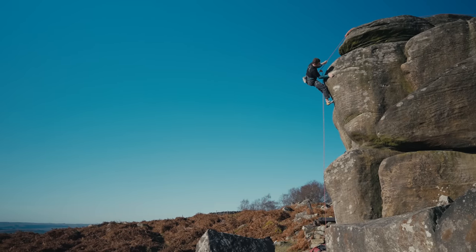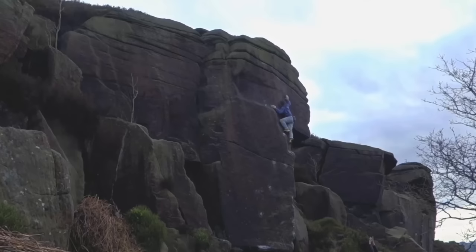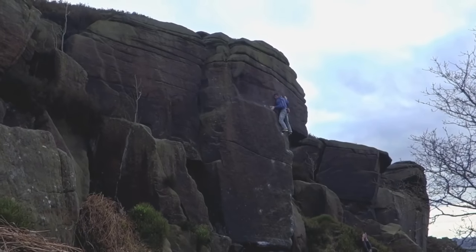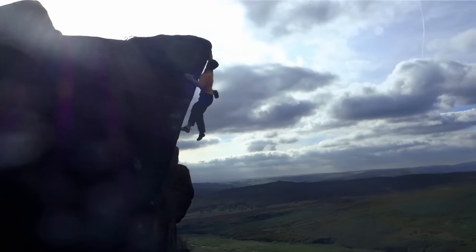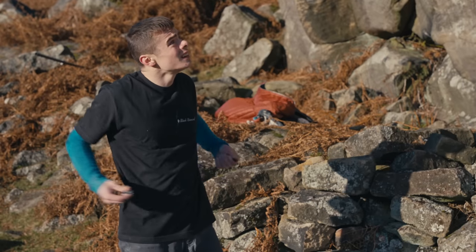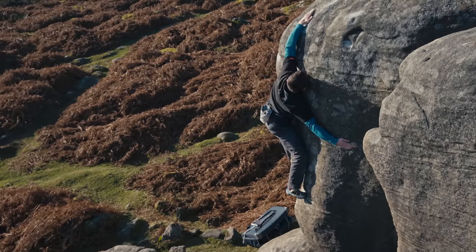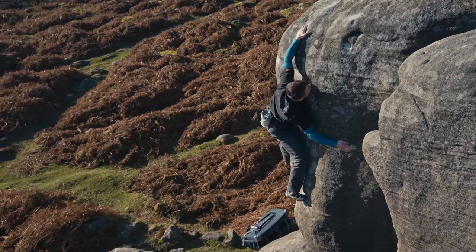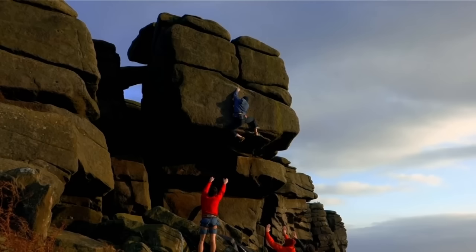That sort of highball style really appeals to me, and it's sort of a nice cross which you quite often find with gritstone, where it's kind of too short to be a trad route but too high to be a boulder problem. There's an added element of a little bit of risk and danger in there which kind of affects how you climb, how you approach it, so it's just a whole other aspect that you've got to think about and I really like that.